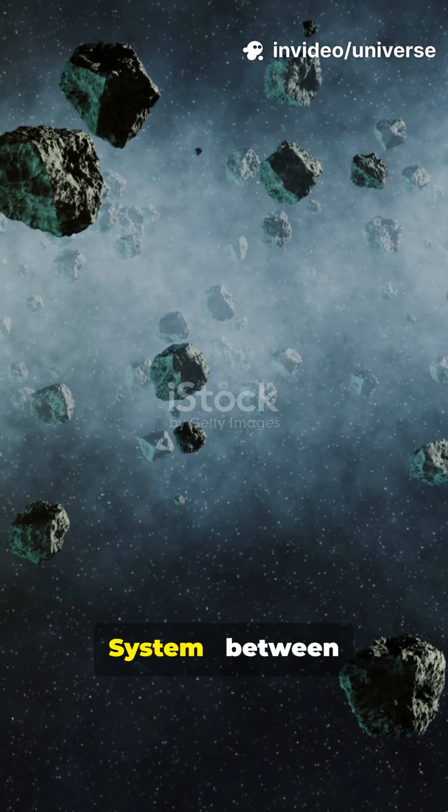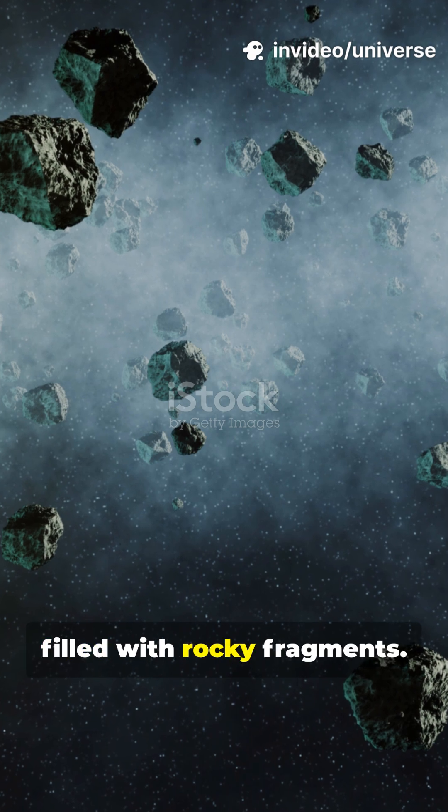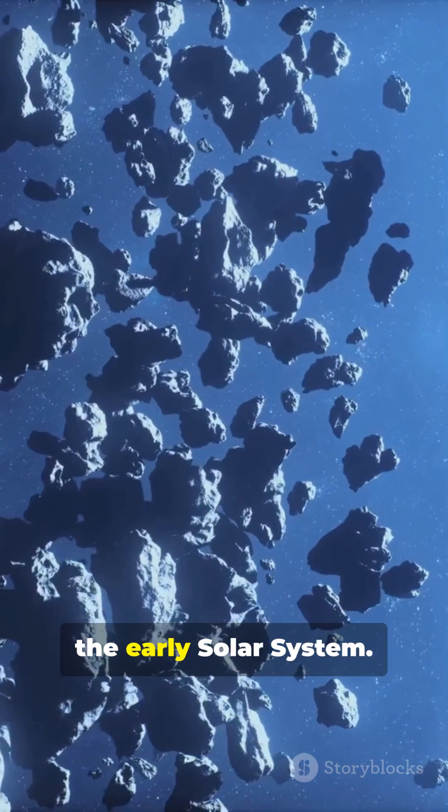Imagine zooming through our solar system. Between Mars and Jupiter, there's a wide ring filled with rocky fragments. That's the Asteroid Belt, a relic of the early solar system.